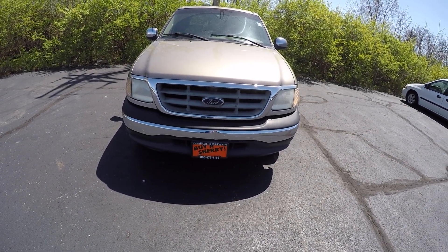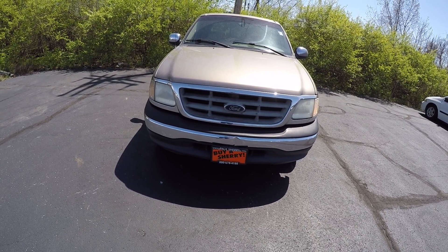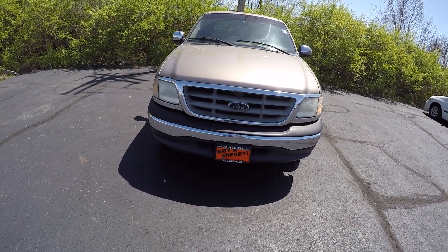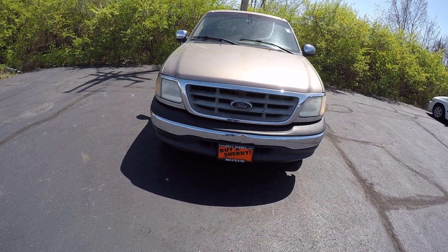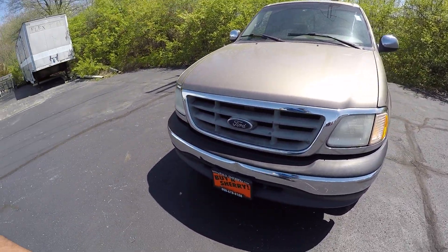Hi folks, this is Cody Smith here at Sherry Chrysler in Pickle, Ohio. Today we're looking at a 2001 Ford F-150. Stock number is 28201BT. It is gold in color.